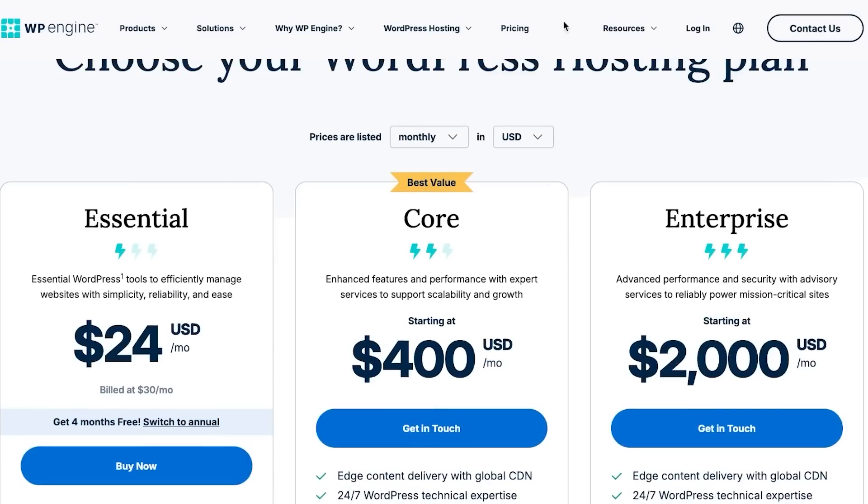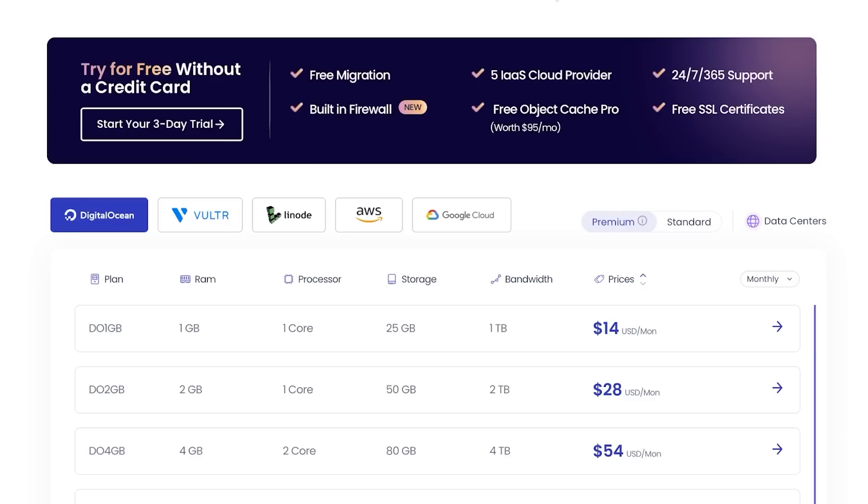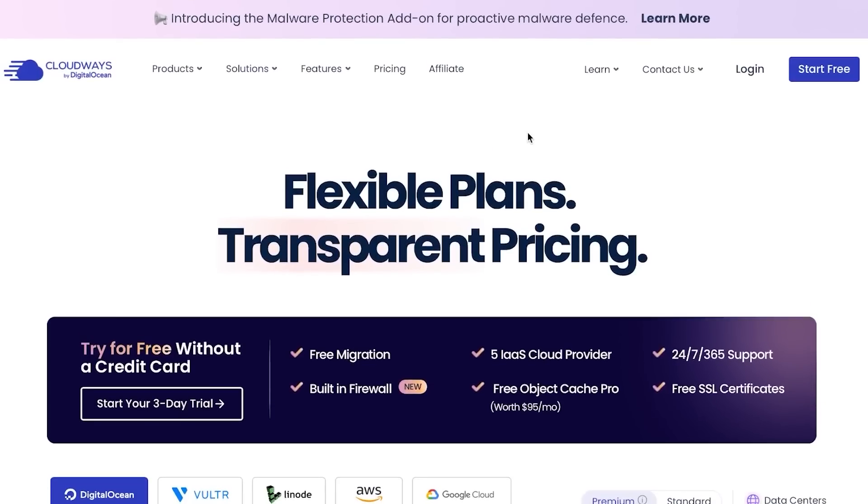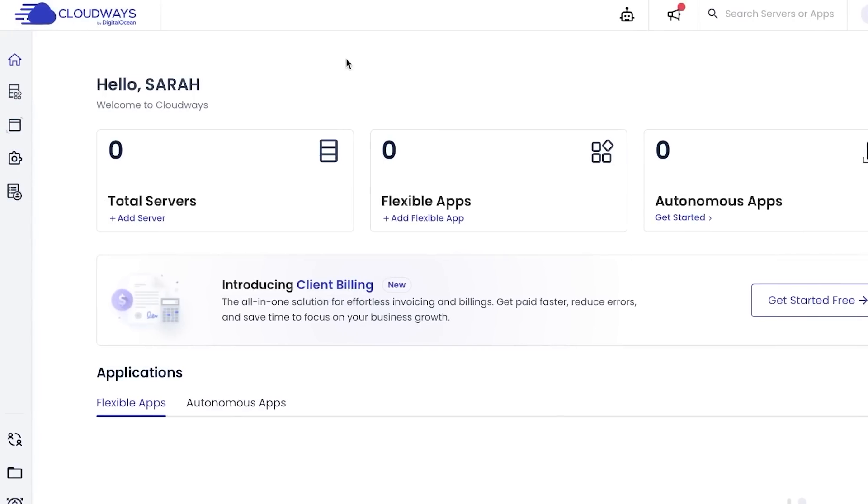Comparing the pricing plans of Cloudways and WP Engine, I'm going to give this point to Cloudways because they are cheaper, more affordable, and offer more customization options. Now let's take a look at the features and dashboards for both platforms.